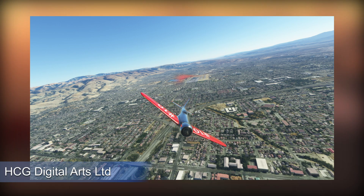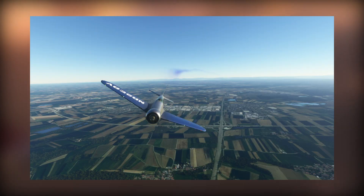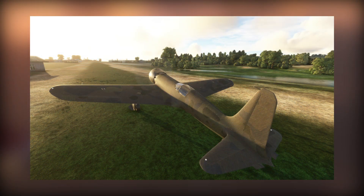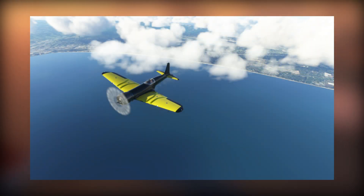HCG Digital Arts Limited has been the team behind this model. A host of features are included, according to the team: a responsive and fun flight model, switches and levers which are interactive, switches that are functional from fuel pump, fuel transfer and more, dust, engine heat and smoke FX feedback, and a hydraulic landing gear with gravity operated emergency gear.